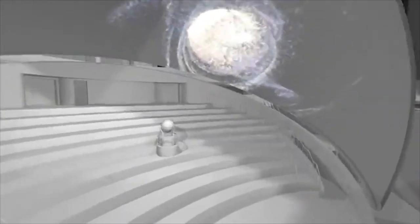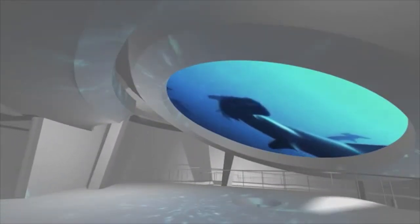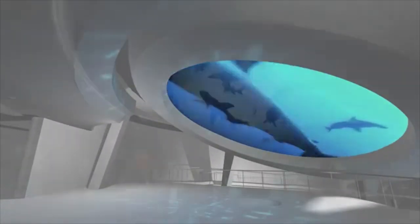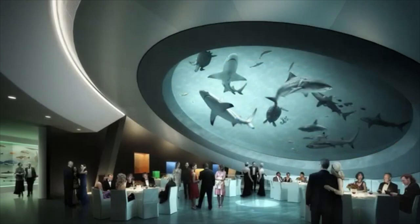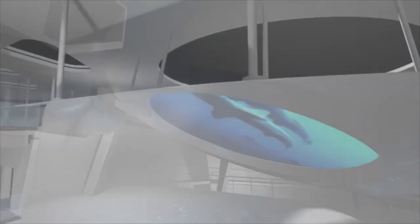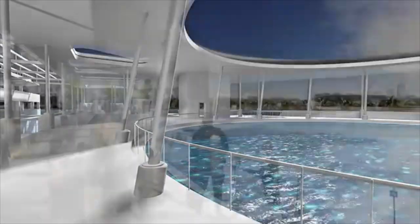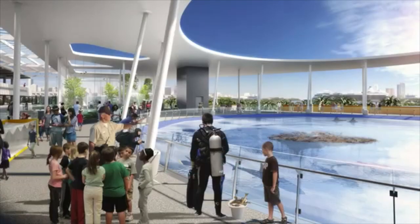The museum is currently under construction and will be creating an exhibit called the Living Core Exhibit, which is an aquarium that penetrates through multiple floors and includes windows on the side and underneath to provide unique views of the wildlife. And you thought your tank build was extreme — they plan to complete this project by 2015.